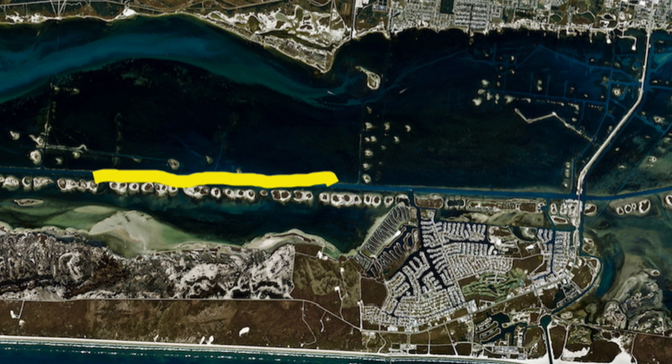Catching plenty of trout and every now and then I'd hear a big explosion out in the middle of the ICW — there are big bull reds moving up and down the ditch.